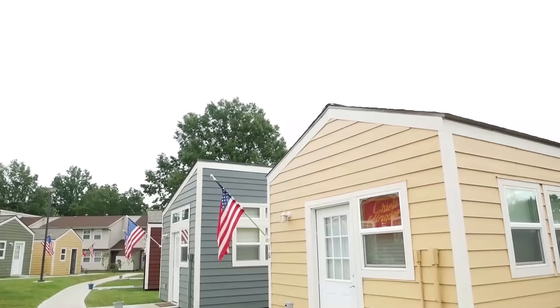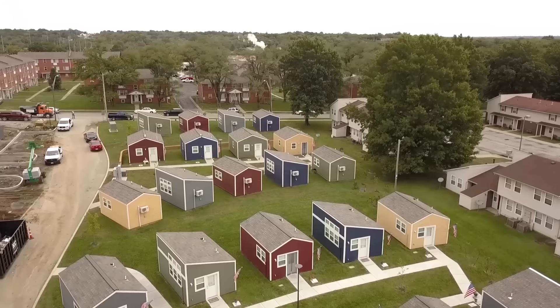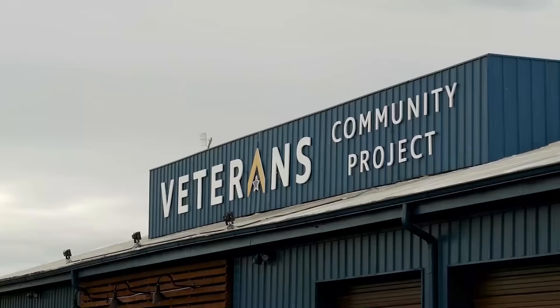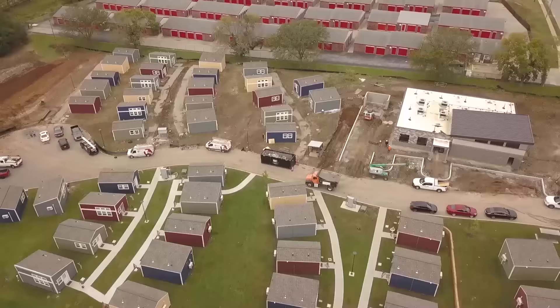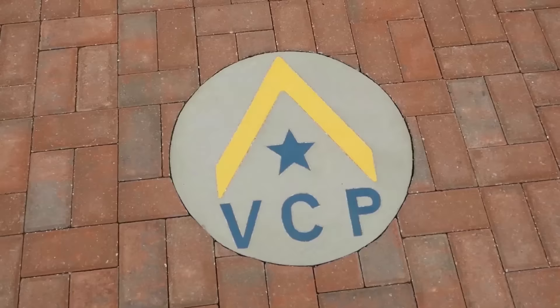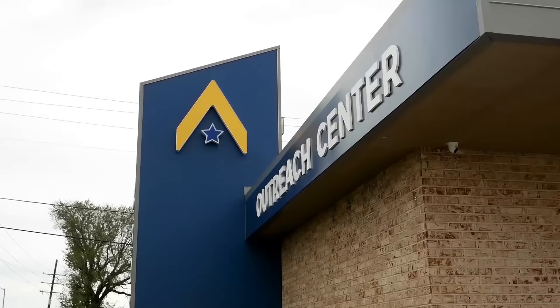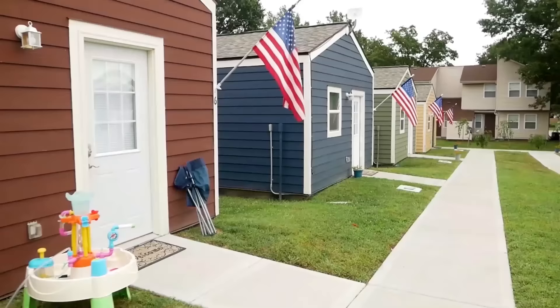Hello, Tiny Home Tours. I'm Josh with Veterans Community Project and we're excited to go on a tour of one of our tiny houses. We specialize in housing homeless vets right here in Kansas City using the tiny house model, and right here on 89th and Troost we've got 49 houses and 49 vets set to move in. VCP was founded by combat vets who were frustrated at a system they felt was leaving their brothers and sisters behind. From its infancy we knew we wanted to end veteran homelessness and do it in a creative way, and we also wanted to involve the community.